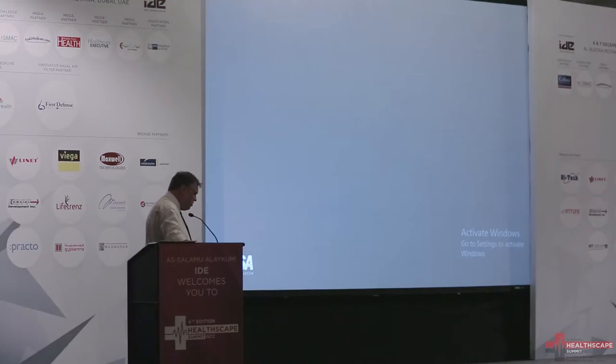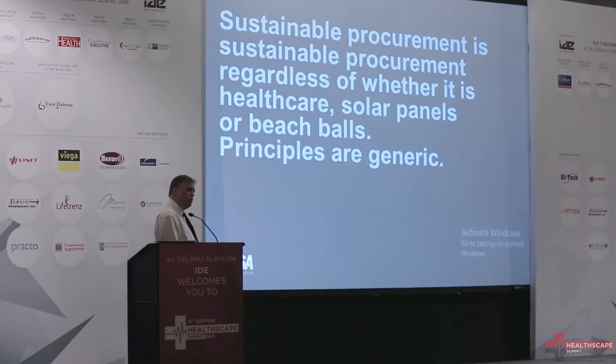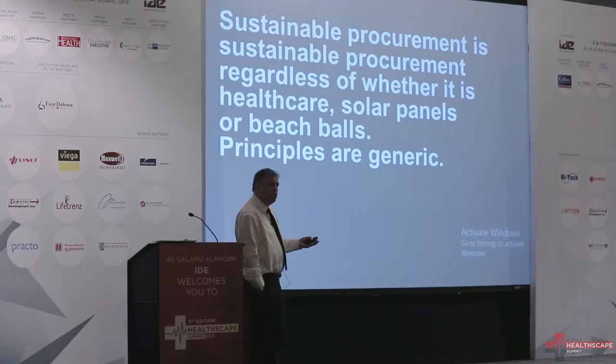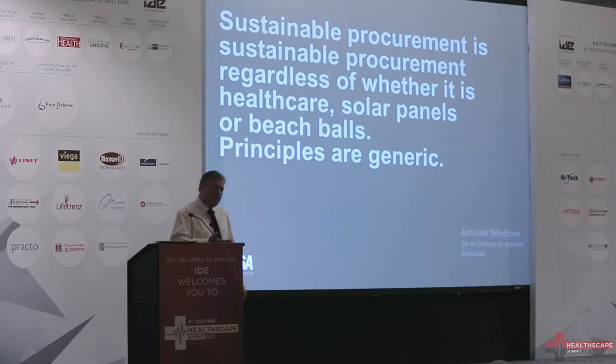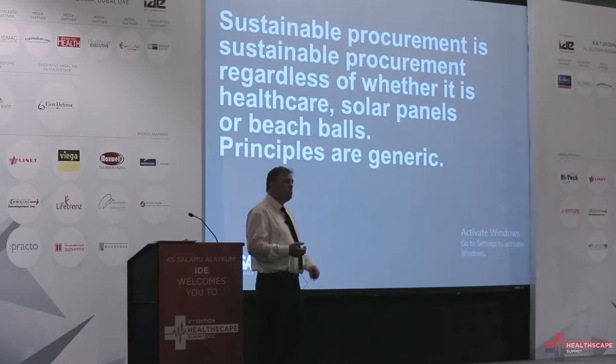So let's get back to sustainable procurement, and perhaps first of all a provocation. When it comes to sustainable procurement, I was mindful that perhaps sustainable procurement — whether it's beach balls or solar panels or healthcare — is still something we're particularly interested in, asking how does that differ within healthcare? I think this idea of sustainable procurement is to recognise that we might be referring to something called sustainable procurement today, but actually in a few years' time it will just be called procurement. The whole concept of saying it's sustainable is just something that's got to be built into the business case. So what I'm perhaps interested in is considering the journey as your organisation moves towards sustainable procurement.